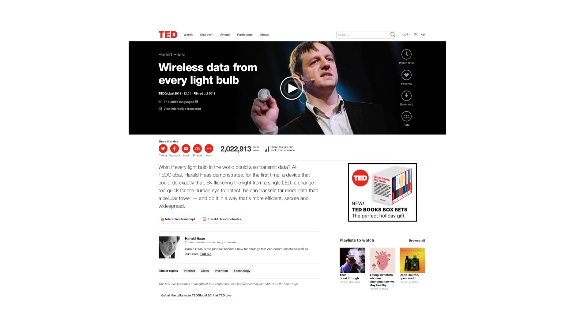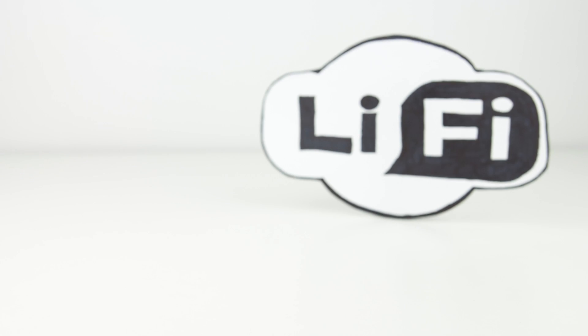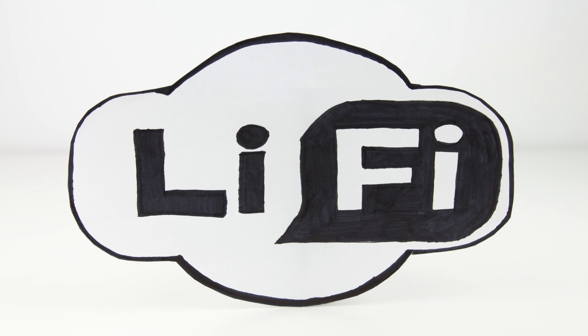Originally unveiled in 2011 at TED Global by Professor Harold Haas, Li-Fi was first demonstrated and explained in depth. So why are we starting to really talk about Li-Fi right now? Well it's beginning to officially be tested in offices and work environments.